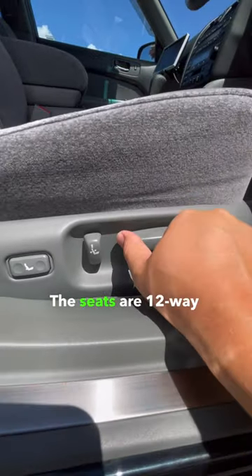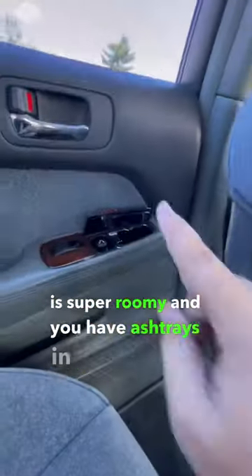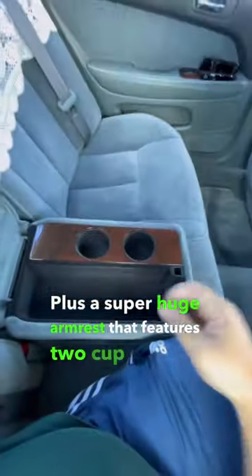The seats are 12-way power adjustable. The back seat area is super roomy and you have ashtrays in both doors plus a super huge armrest that features two cupholders and...